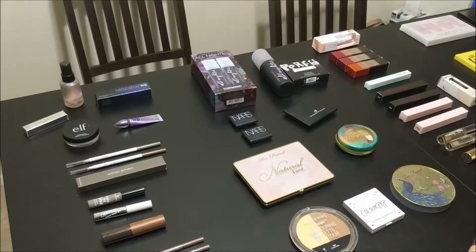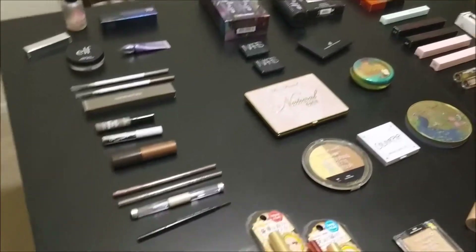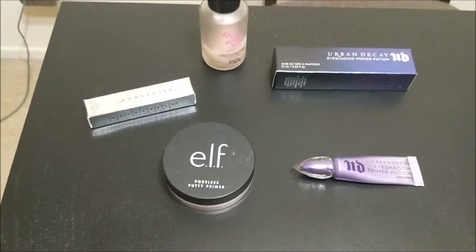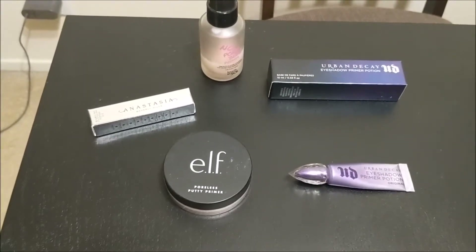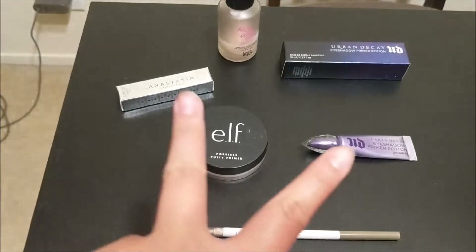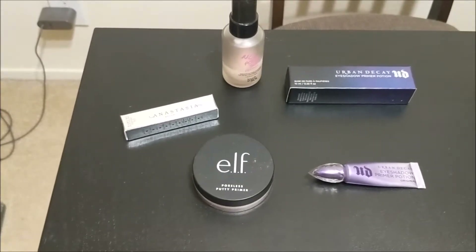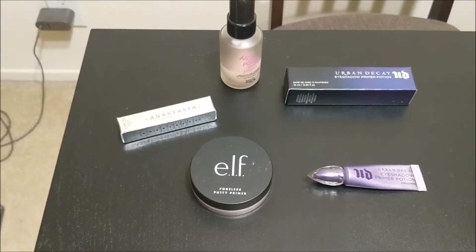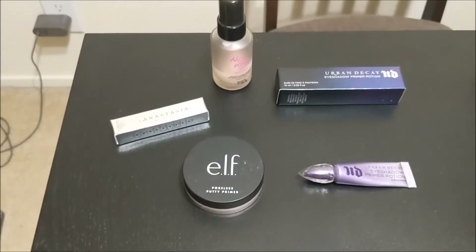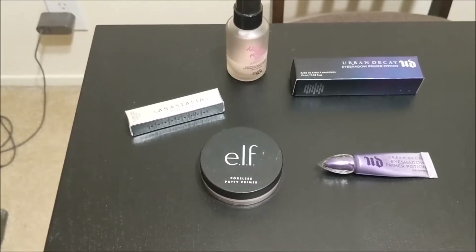I tried to order this in the categories where I would apply products to my face, but that's not quite how this is laid out. So I'm just going to start with primers. I have five primers — two face primers and three eyeshadow primers — and those two are both deluxe size samples. I think this number is pretty good because I'm definitely going to run out of primer before the end of this project, except for the eyeshadow primer because eyeshadow primer just lasts forever.